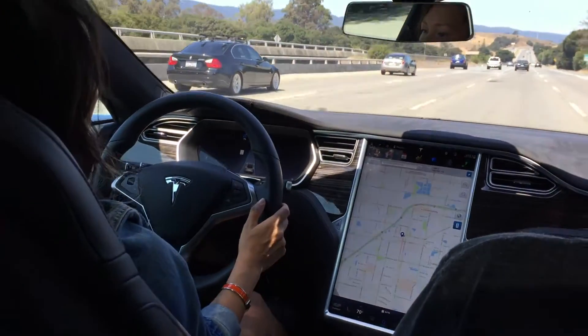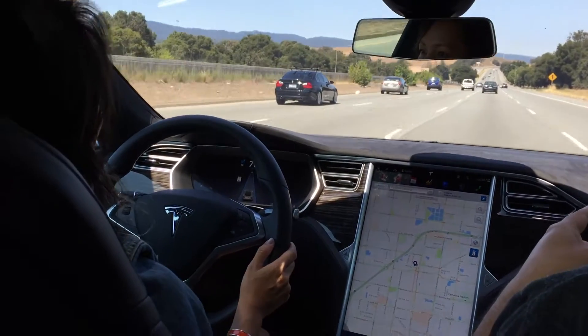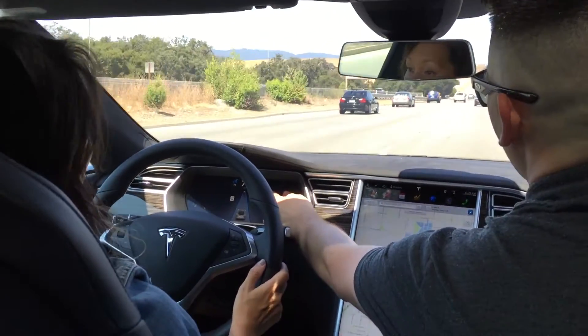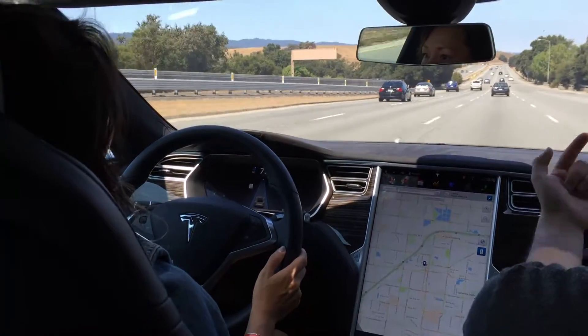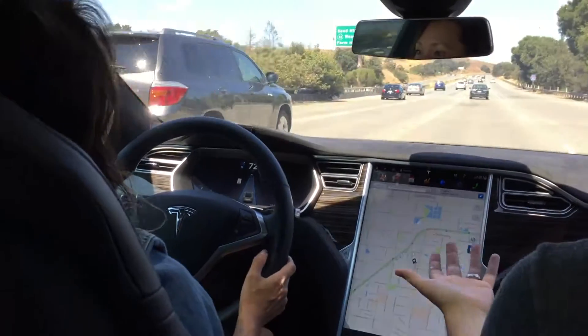We're set to 76 miles an hour, because that's how fast you were going when you turned it on. As we get closer to this car, we may slow down — now we're going 74. So it does that on its own? Yes, because I set the car length to 7, just for this reason, so that we had a chance to show it off.